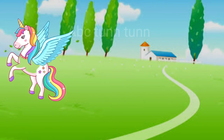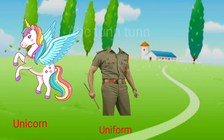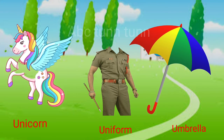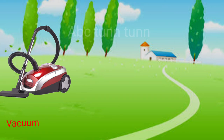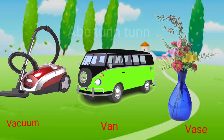U is for unicorn. U is for uniform. U is for umbrella. Uh! V is for vacuum. V is for van. V is for vase. V!